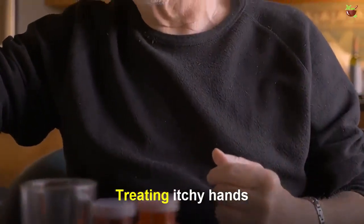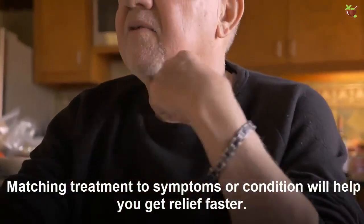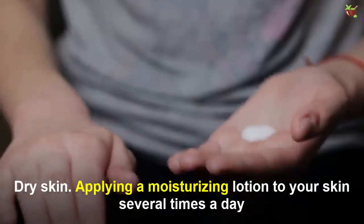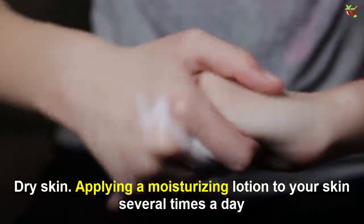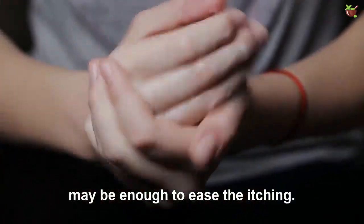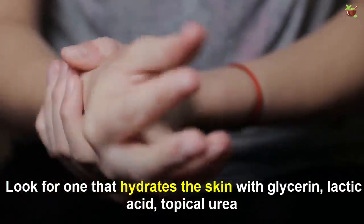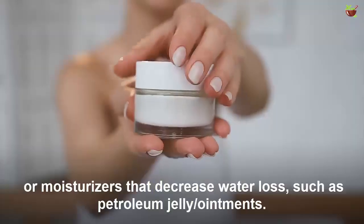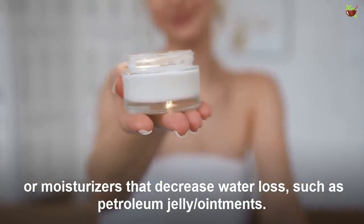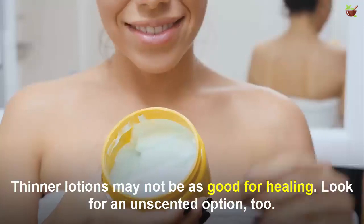Treating itchy hands: treatment depends on what's causing your palms to itch. Matching treatment to symptoms or conditions will help you get relief faster. For dry skin, applying a moisturizing lotion to your skin several times a day may be enough to ease the itching. Look for one that hydrates the skin with glycerin, lactic acid, topical urea, or moisturizers that decrease water loss such as petroleum jelly. Thinner lotions may not be as good for healing.